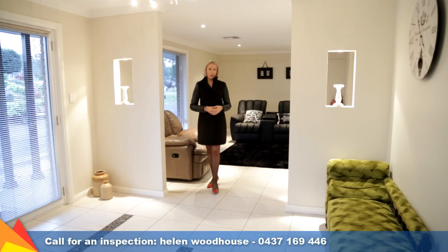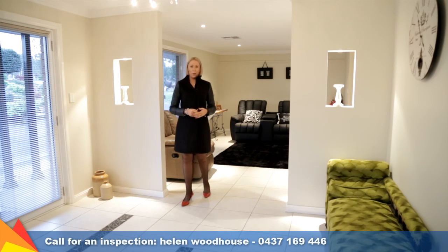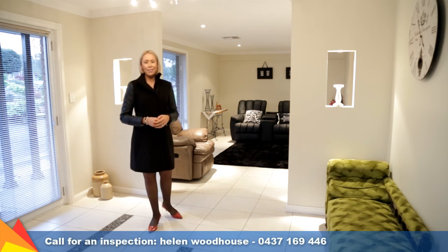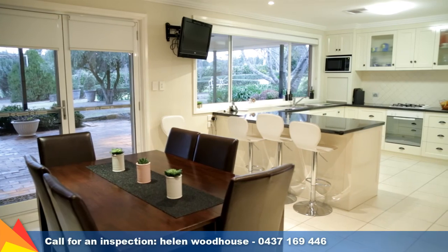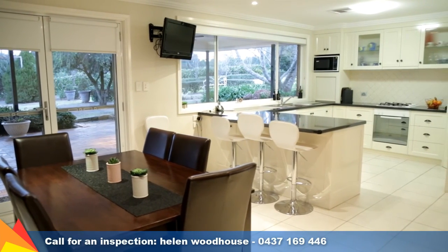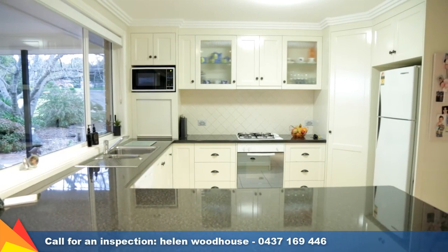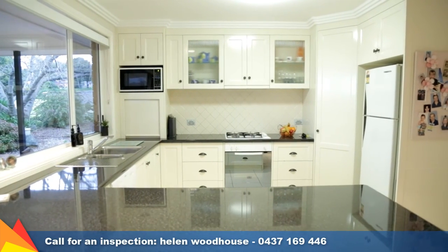This feature tiled entry makes a statement as you enter the home, drawing you into the open-plan kitchen and living area and the large cozy lounge room. Beautiful rustic elements highlight the modern kitchen which features quality appliances, plenty of storage space, and a great view of the al fresco area.